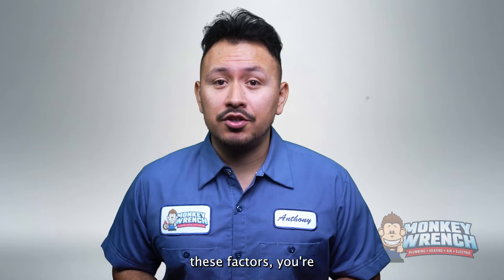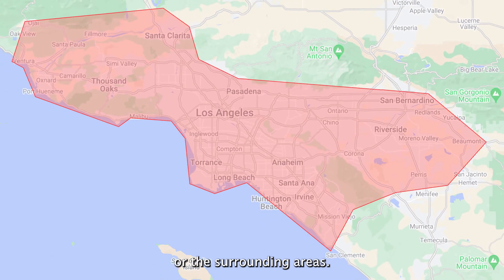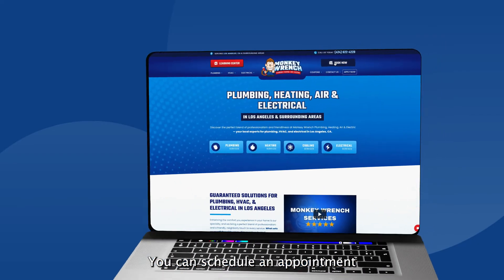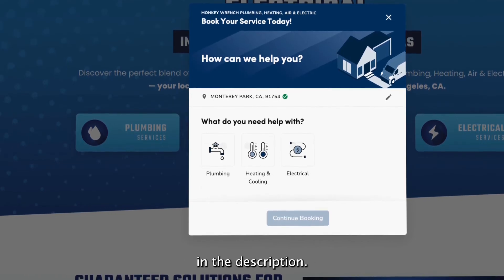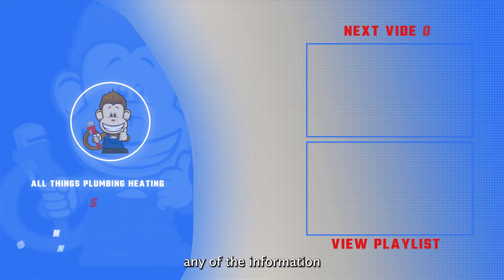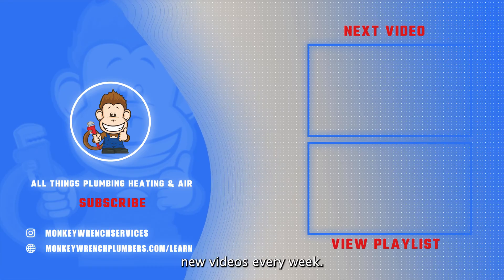If after considering these factors you're thinking about a new heat pump or air conditioner and live in Los Angeles or the surrounding areas, you can schedule an appointment with our certified HVAC technicians using the link below in the description. If you found any of the information in this video helpful, make sure to like and subscribe as we are constantly adding new videos every week.